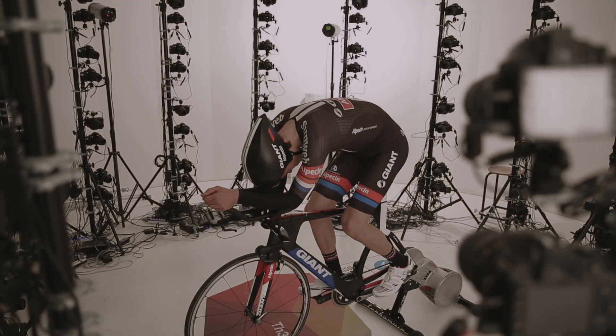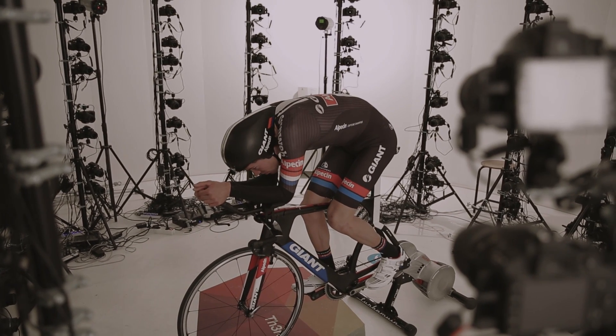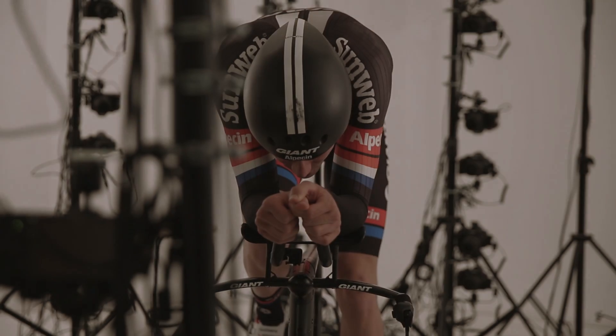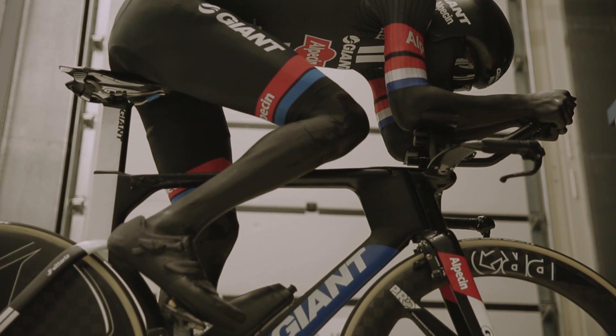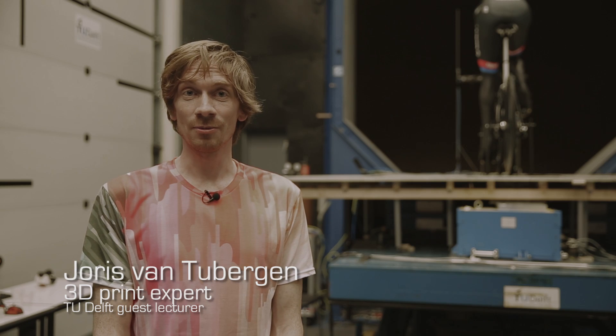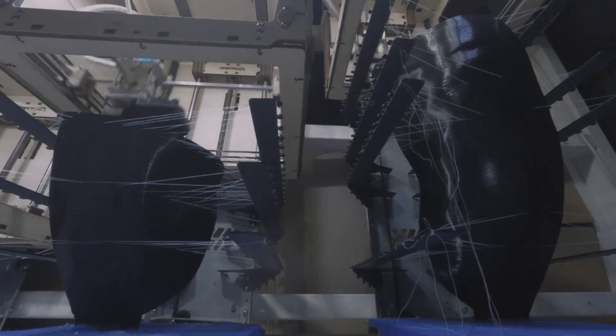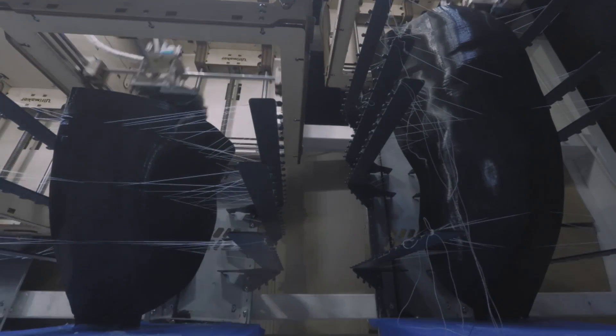At first we scanned Tom Dumoulin to make a 3D scan. Next we did a 3D print of him to make a full life-size mannequin of his body. The mannequin is pretty special because it's like a human figure with lots of details and it's 3D printed. Normally if you 3D print something it's a small object — a big 3D print is 20 by 20 centimeters — but this is a life-size mannequin.